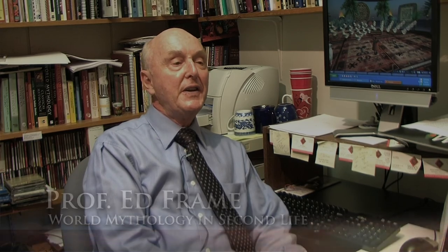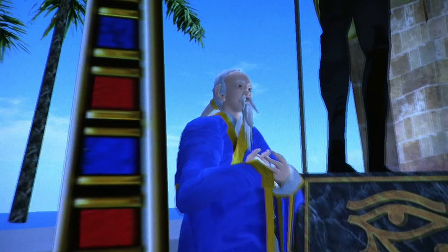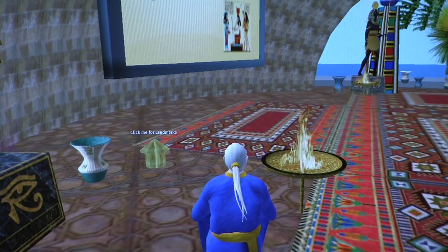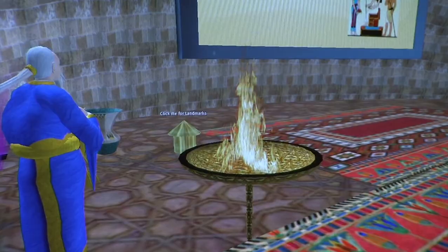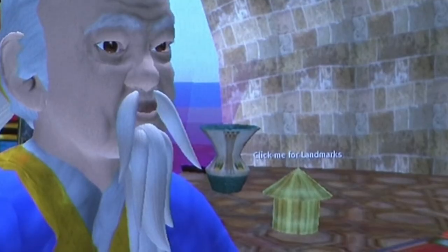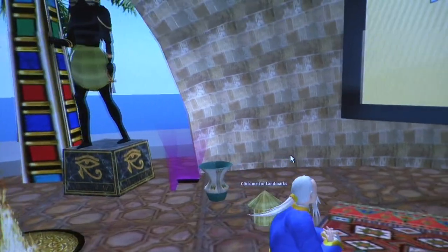In a regular classroom, you have no control at all over the decorations in the room, but in Second Life, you have complete control over that, and as you get to know the workings of the program, you can actually make your classroom look very, very much like the subject of the lecture material.